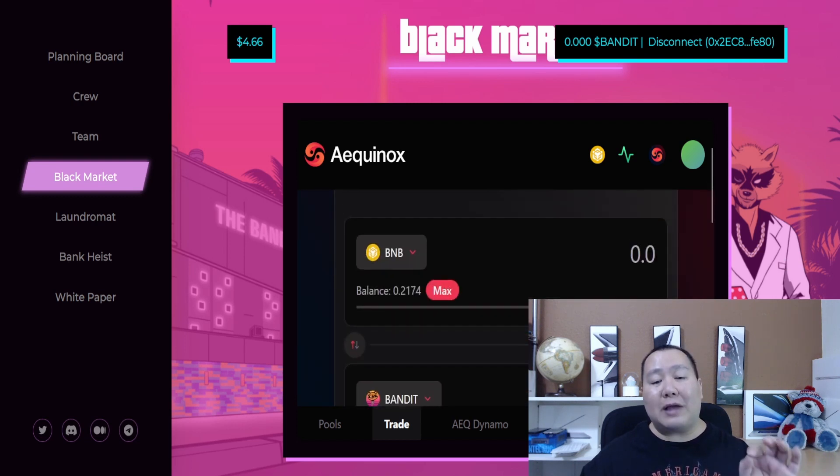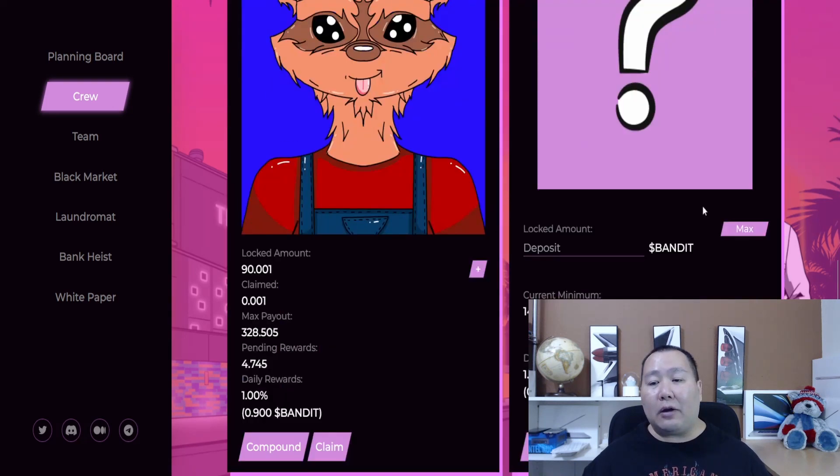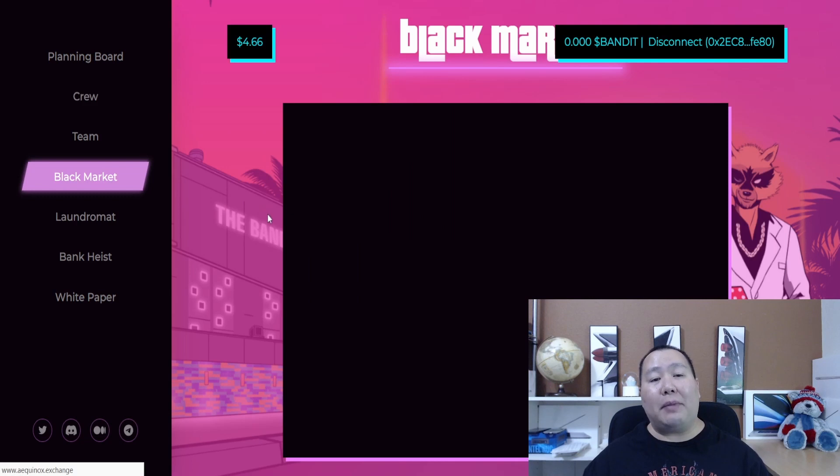To start making passive income, you have to go to the Black Market - it's similar to a PancakeSwap integration that lets you use BNB to buy Bandit tokens. You have to buy at least 14 Bandit tokens for each NFT you mint. Each token is $4.66, so that's roughly about $65 per NFT - definitely an amazing price that pays for itself. You can see daily rewards of 1% per day, so over 30 days that's like 30% and it keeps compounding.